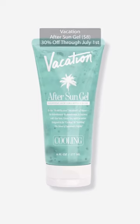The Vacation After Sun Gel. I went to the beach last week, and I will admit I accidentally got a little bit too much sun. And this was the product that I was using afterwards.